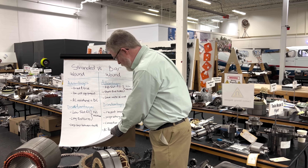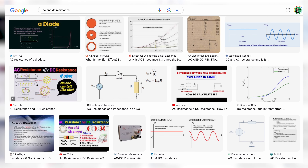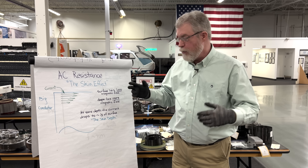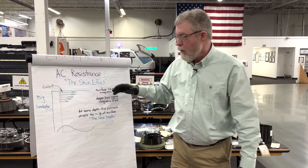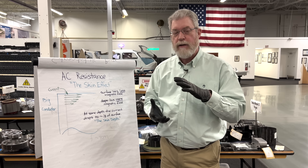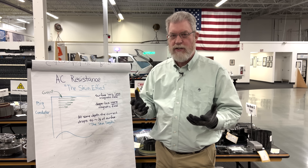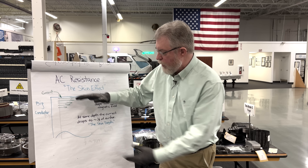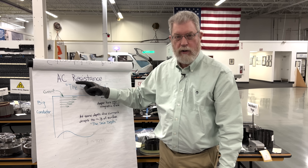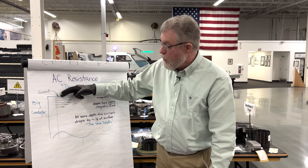Let's talk about AC resistance versus DC resistance. The reason you have AC resistance as opposed to just DC resistance is something called the skin effect. Electric current never exists by itself — it is always accompanied by a magnetic field around it. Magnetic fields and electric current are two sides of the same coin. So we have current flowing in a big conductor. The current near the top has a magnetic field going around it, and it also experiences the magnetic field of all the current below it. But there's no current above the conductor surface.